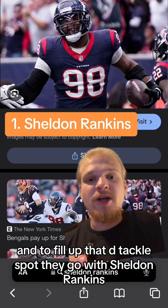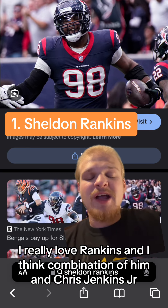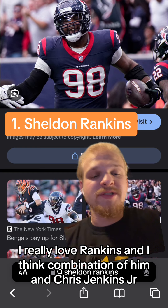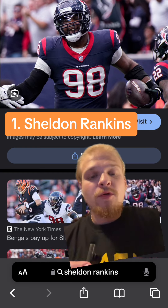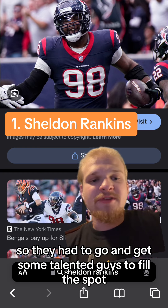And to fill up that D-tackle spot they go with Sheldon Rankins — I have him at number one. I really love Rankins and I think a combination of him and Chris Jenkins Jr. is a good replacement for DJ Reeder. Reeder's an absolute stud and there's no way around that, so they had to go and get some talented guys to fill the spot.